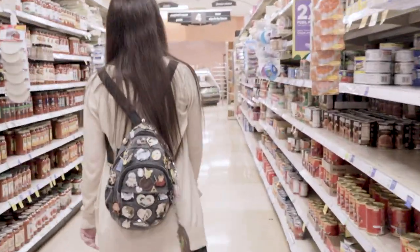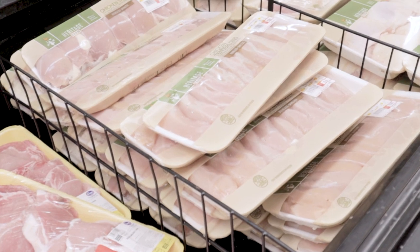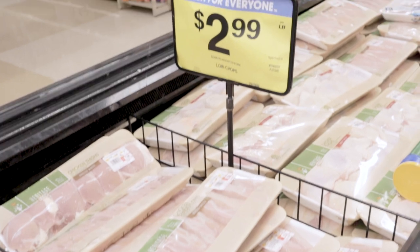Today we went shopping at Kroger, which I'll be honest had the worst selection of off-cuts out of any grocery store I've been in, but I still managed to find most of the things that I needed.